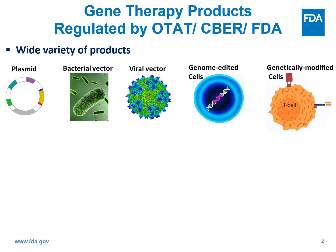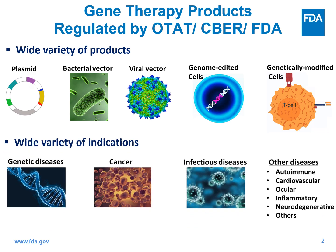FDA regulates a wide variety of gene therapy products. These products range from plasmid vectors to things like bacterial vectors, viral vectors, and more complicated gene therapy products such as genome-edited cells or genetically modified cells. These products are being developed to treat a wide variety of indications ranging from human genetic diseases to cancer, infectious diseases, and the list keeps on growing. This is a very exciting time to be in the field of gene therapy.